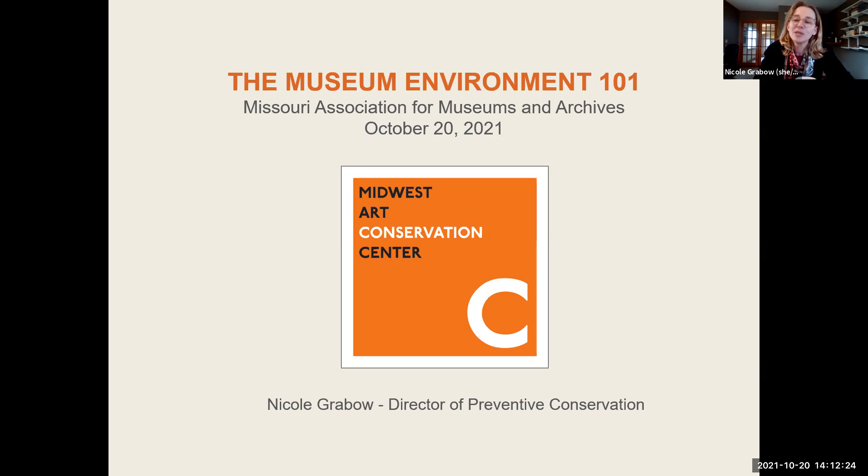I am Nicole, and I'm going to be sharing a PowerPoint with you today. I've got you for two hours and we are going to take a little break in the middle. I know two hours is a long time to stare at the computer monitor, so hopefully I'll make it as interesting as I can. I am from the Midwest Art Conservation Center. I was trained as an objects conservator and worked as one for about 15 years before transitioning into preventive conservation. I'm now a preventive conservator.